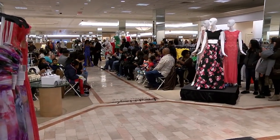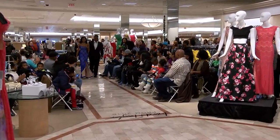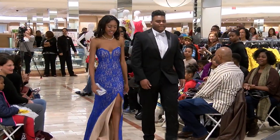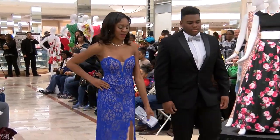Our first model is Cheyenne. Cheyenne is wearing a blue lace gown by Escape with a split in the front. Beautiful, Cheyenne.